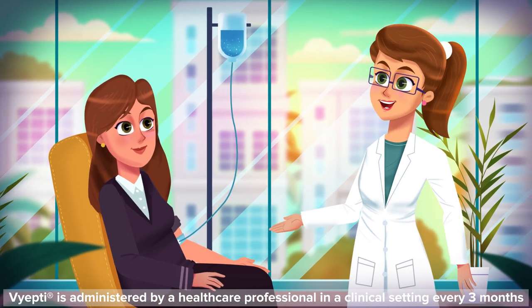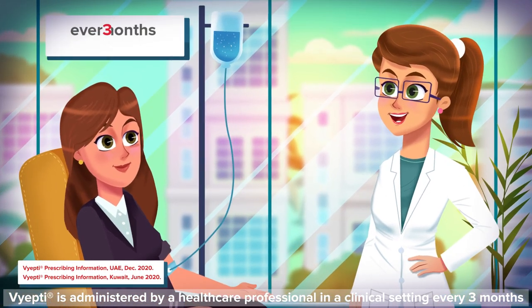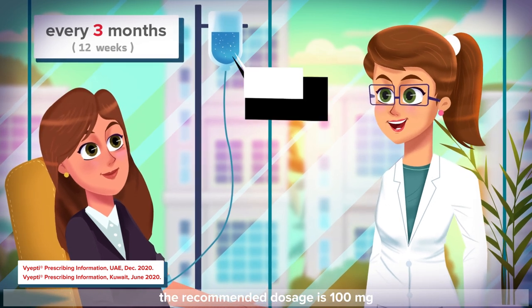Viepti is administered by a healthcare professional in a clinical setting every 3 months. The recommended dosage is 100 milligrams.